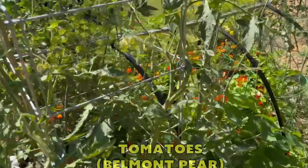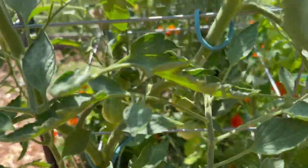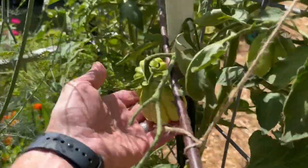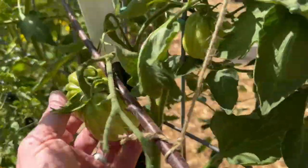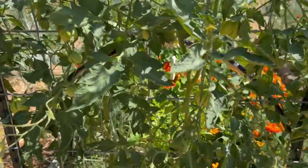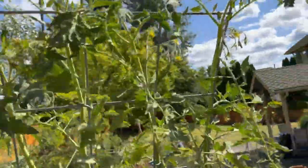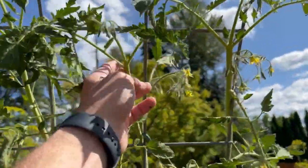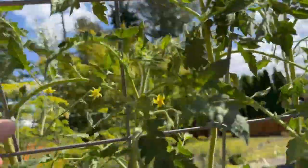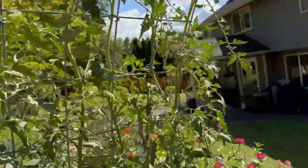Other tomato bed — these are, I believe, the Belmont Pear. You can kind of see a bunch of them in there. Look at that big one right there — I'm pretty sure these guys are Belmont Pears, they just look like it. You can see I got a lot of fruit set. I'm guiding these up the trellis — I count almost eight leads right now off these three plants. They're growing pretty well.